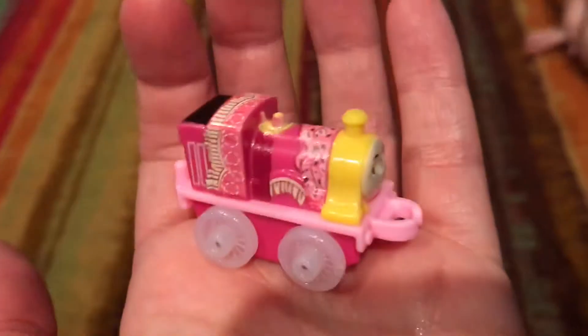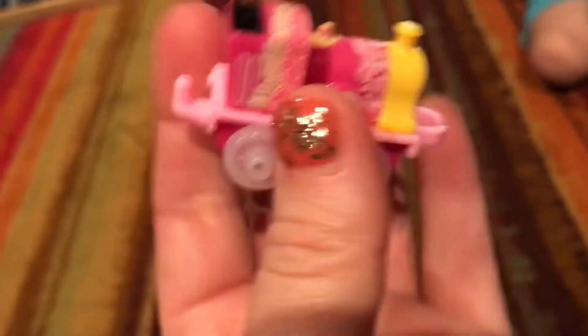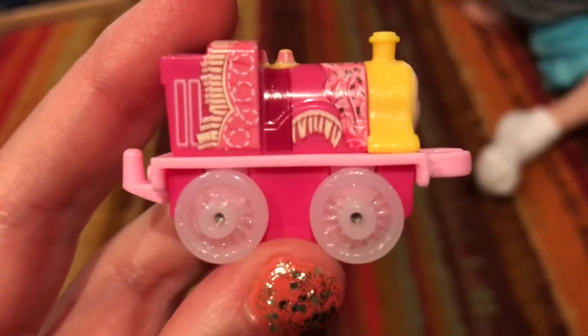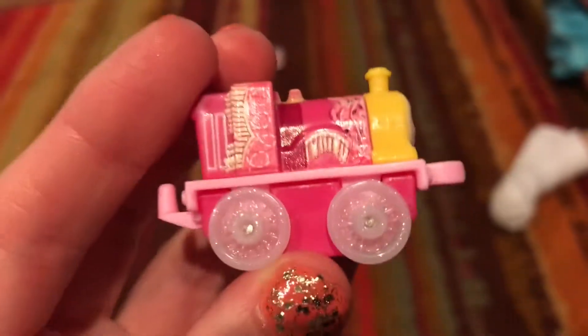Next we have Hair Emily. We have Cowgirl Emily and she is super cute with bright cheerful colors and she has sparkly tires. She looks western looking, and I love sparkly things.